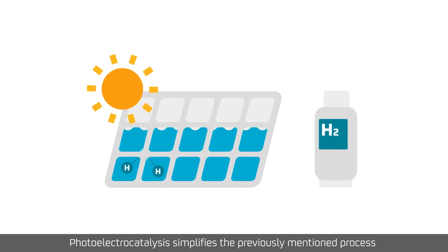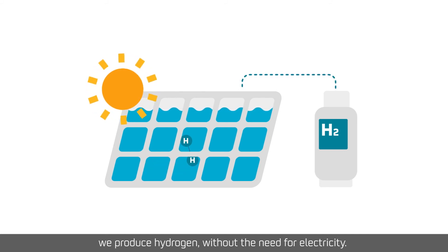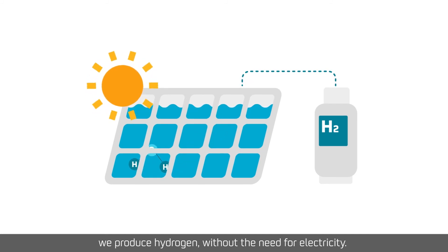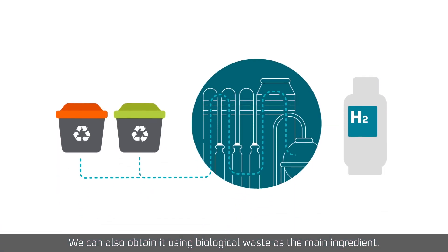Photoelectrocatalysis simplifies the previously mentioned process, and in one single step, using sunlight and a photoactive material, we produce hydrogen without the need for electricity. We can also obtain it using biological waste as the main ingredient.